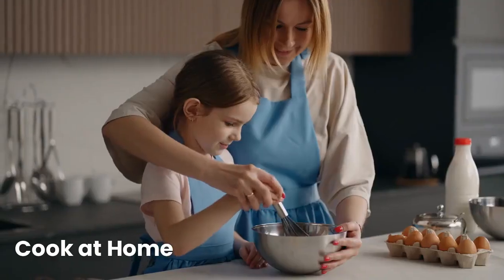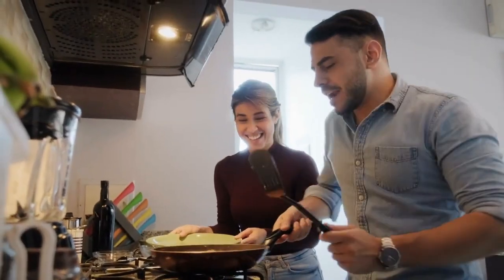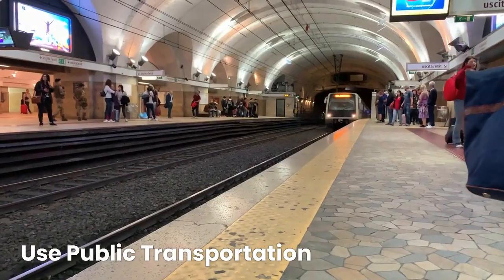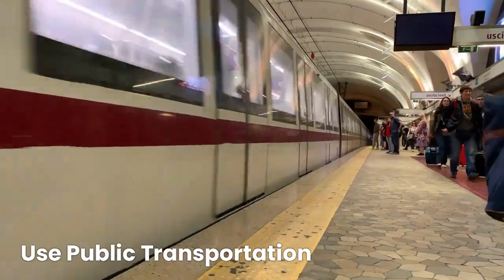Cook at home — eating out can be expensive, and cooking at home not only saves money but also allows you to have more control over your meals. If possible, use public transportation instead of owning a car.